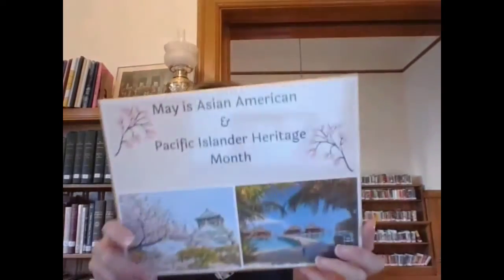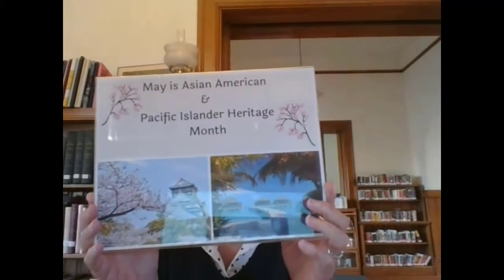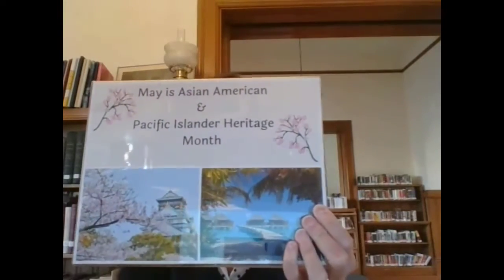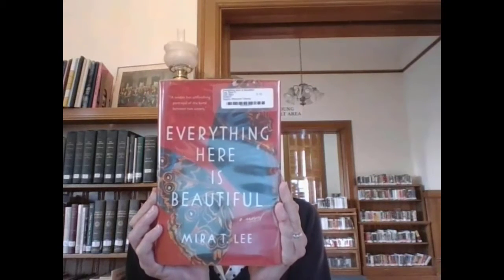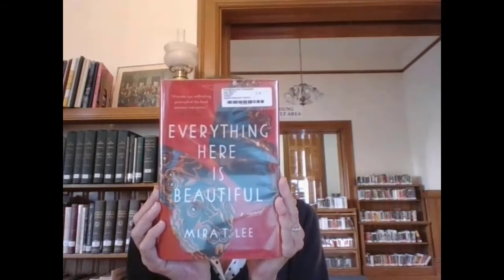The next display we have up — we have three this month — is for Asian American and Pacific Islander Heritage Month, which is what May is. This display that Lori built contains all books written by Asian American authors. From this display, I selected Everything Here is Beautiful. It's a great title for this time, I think — it caught my eye a couple years ago, but I think it's a good book to read right now.